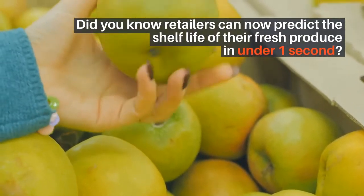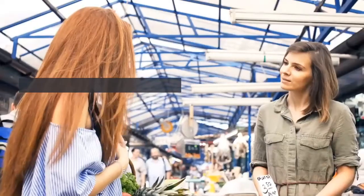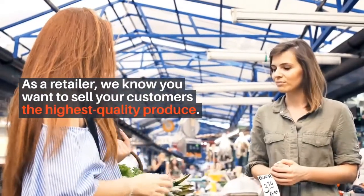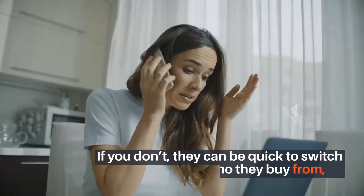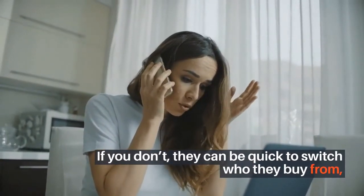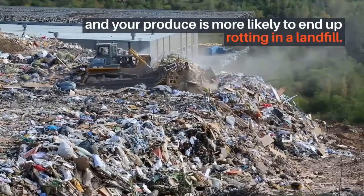Did you know retailers can now predict the shelf life of their fresh produce in under one second? As a retailer, we know you want to sell your customers the highest quality produce. If you don't, they can be quick to switch who they buy from, and your produce is more likely to end up rotting in a landfill.